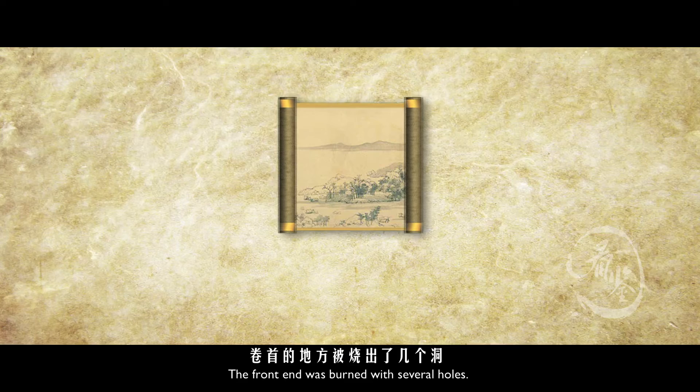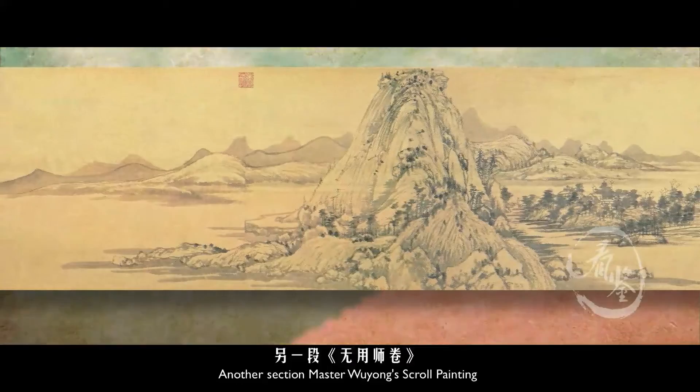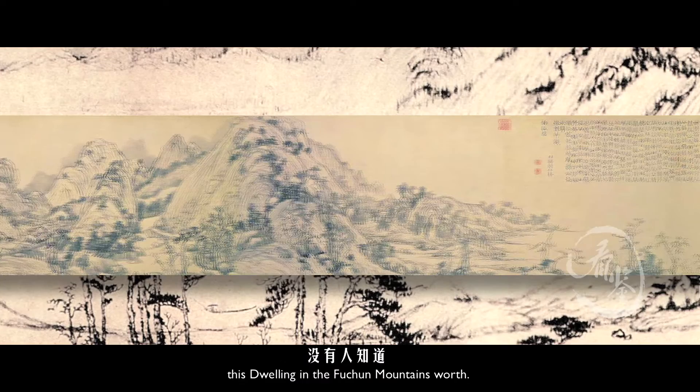The front end was burned with several holes. Wu Jing An pulled off the burnt sections and left only the scenery of one hill, one lake, one mound, and one trench — this is exactly the section known as 'The Remaining Mountain.' The other section was housed in the Imperial Palace during the reign of Emperor Qianlong and later transported to Taiwan, while 'The Remaining Mountain' section was eventually collected by the Zhejiang Provincial Museum.